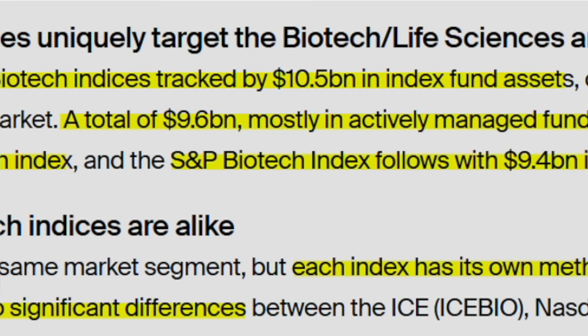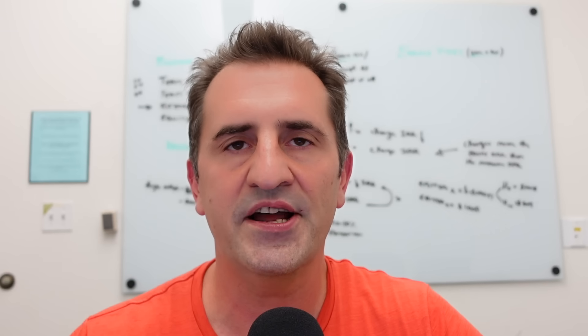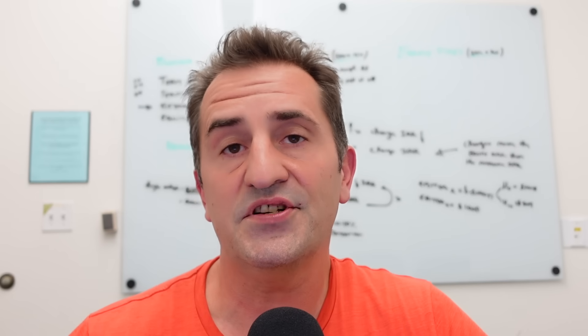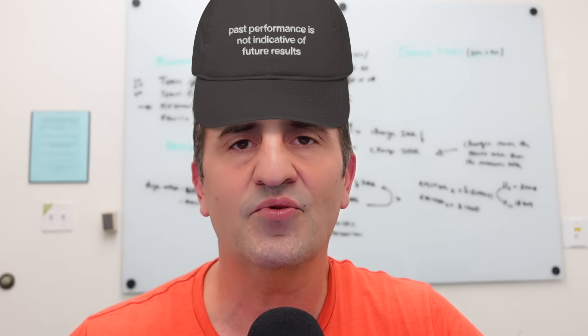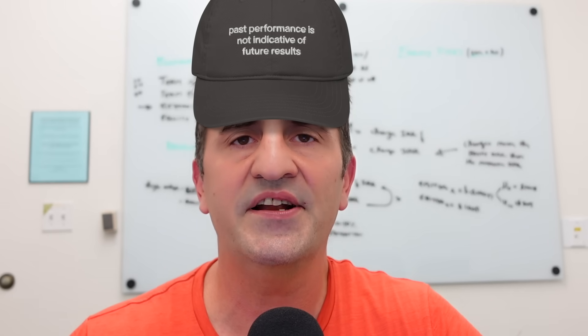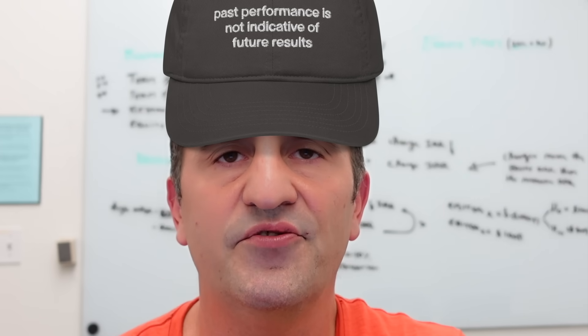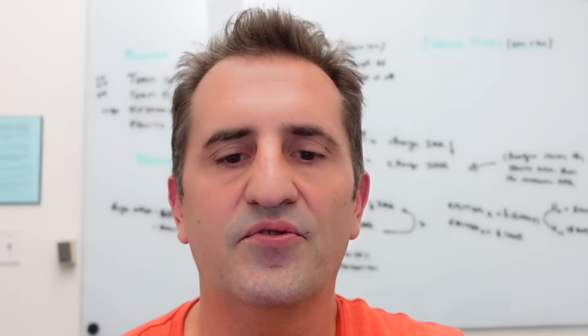Each index has its own methodologies and rules leading to significant differences, as we just saw. They mention performance — over the long haul, ICE bio consistently ranks on top for three, five, and 10 year periods. But be very careful about taking past performance as a main factor when selecting a fund or index, because as they say, past performance is no indication of future results. We typically don't consider that in selecting a fund, ETF, or index.